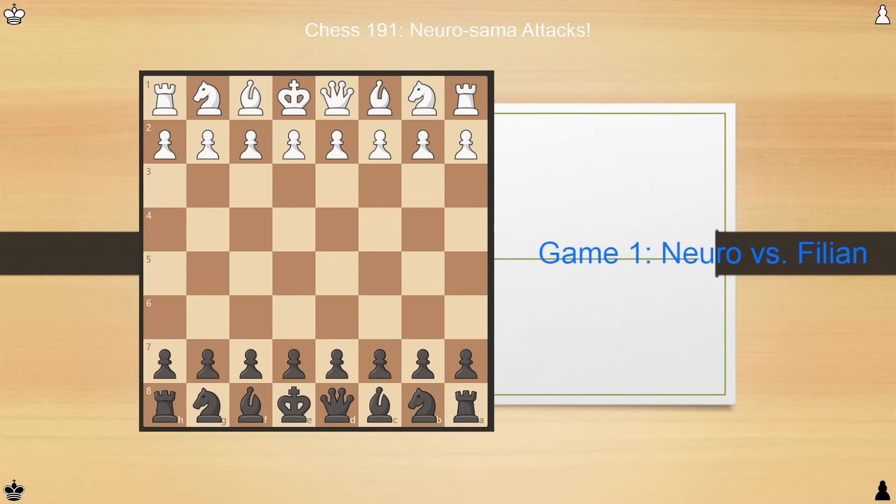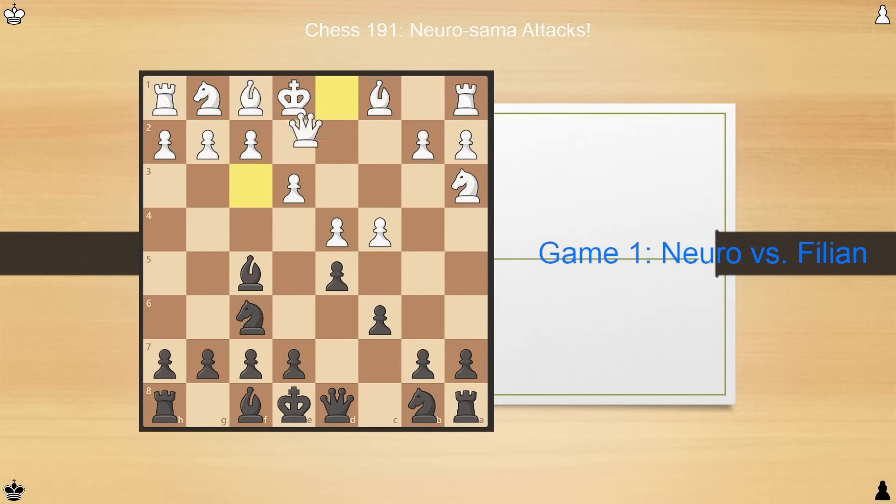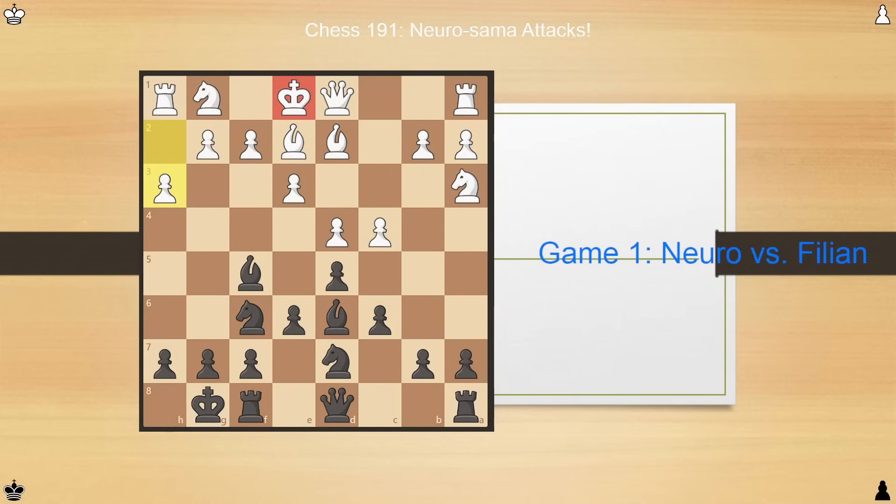Our first game is one of her games against another VTuber named Fillion. Neuro played black, Fillion led out with the queen's pawn, and Neuro responded with simple developing moves which control the center. Pay close attention to Fillion's moves: unlike Neuro, she blocks in her own pieces, doesn't control the center — the knight wants to be centralized, not off to the side — and wastes time by moving her queen. Meanwhile, Neuro develops extremely regularly, and you might notice this as a sort of reverse London setup. It's called a semi-slav, in fact — an extremely orthodox, extremely regular way of developing.